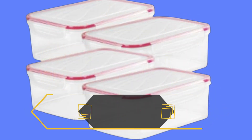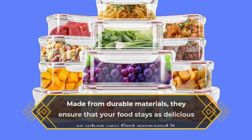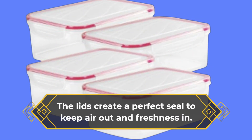These containers are designed to keep your food fresh and secure with their leak-proof and airtight lids. Made from durable materials, they ensure that your food stays as delicious as when you first prepared it. The lids create a perfect seal to keep air out and freshness in.